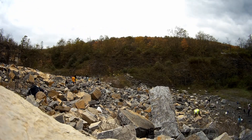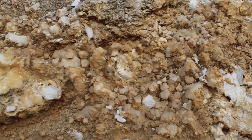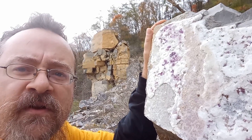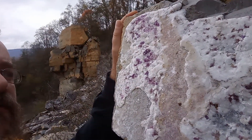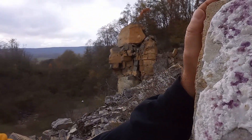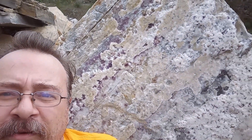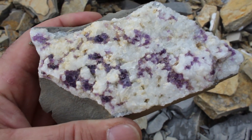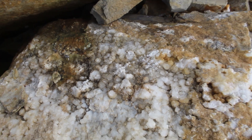But I quickly get distracted by boulders covered with calcite crystals and fluorite. I just found a section here in the quarry with a bunch of fluorite. It's spinning around behind me and this boulder is covered. Some nice fluorite on this one.